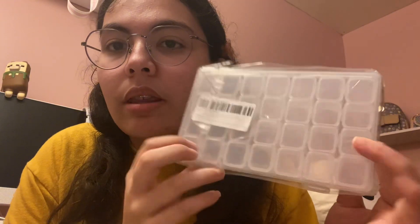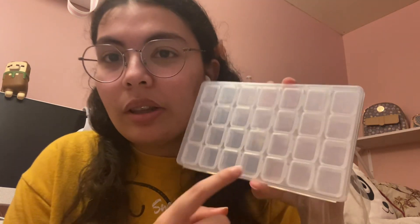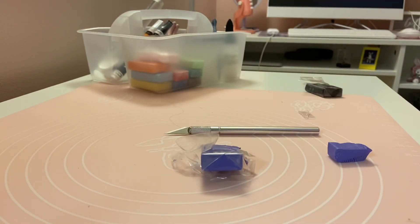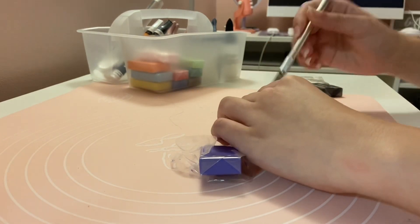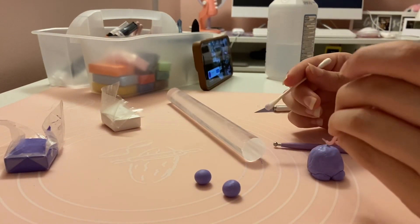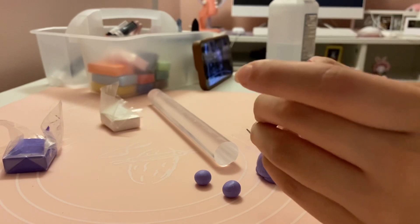Also from AliExpress, this little container — I didn't read that it was a nail art container, so the compartments are a little too small. That's on me for not reading. Anyway, I'm going to show you the little charms I made for the necklace and keychain.